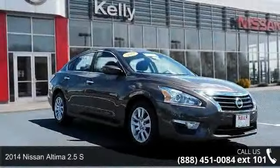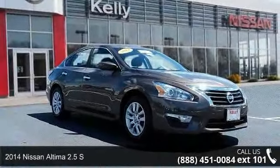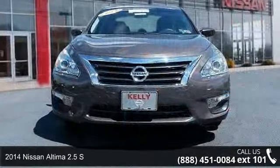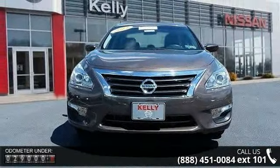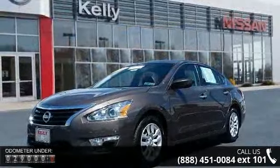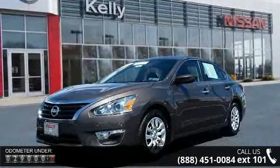Arrive in style with this 2014 Nissan Altima. If you are looking for an automobile with great features, look no further. This vehicle comes with a reliable 4-cylinder engine, connected to a smooth shifting automatic transmission.